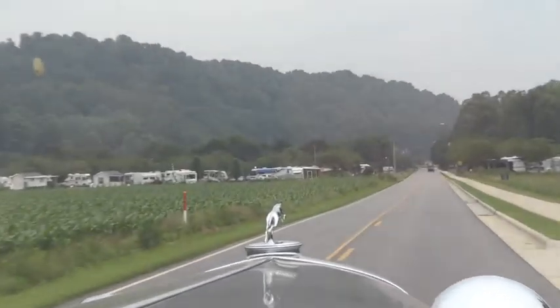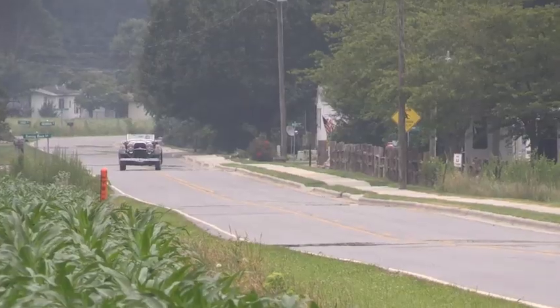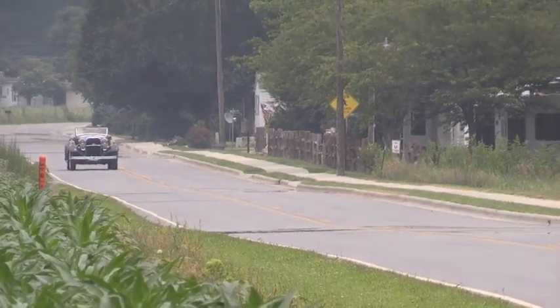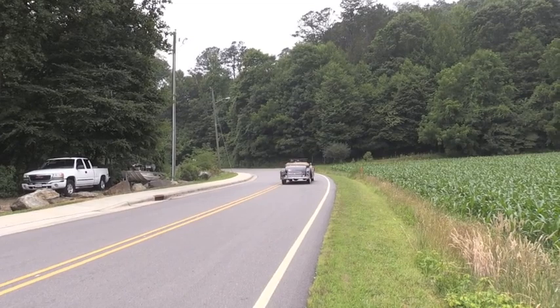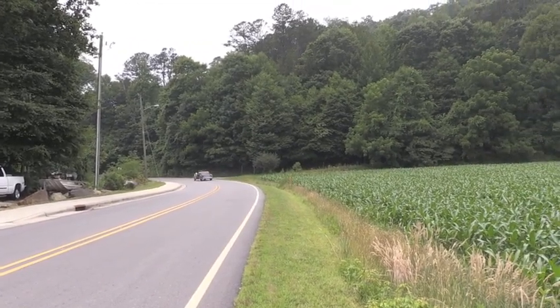The LeBaron Roadster with its big 150 horsepower 12-cylinder engine was capable of speeds up to 80 miles an hour, although gearing was usually set for 60. The KB Lincoln was known for speed and power and is undoubtedly the best car that Lincoln ever built.